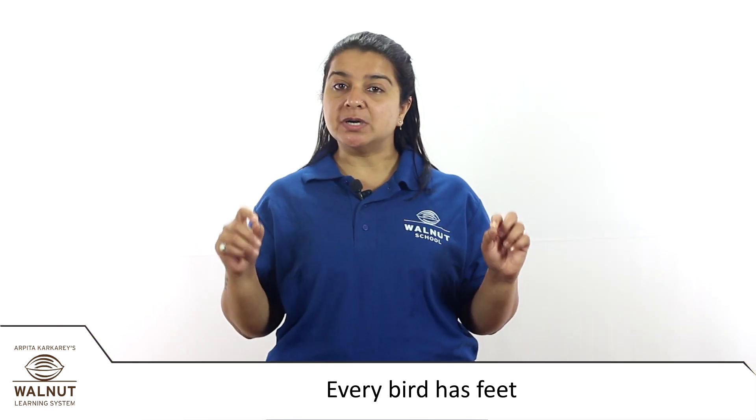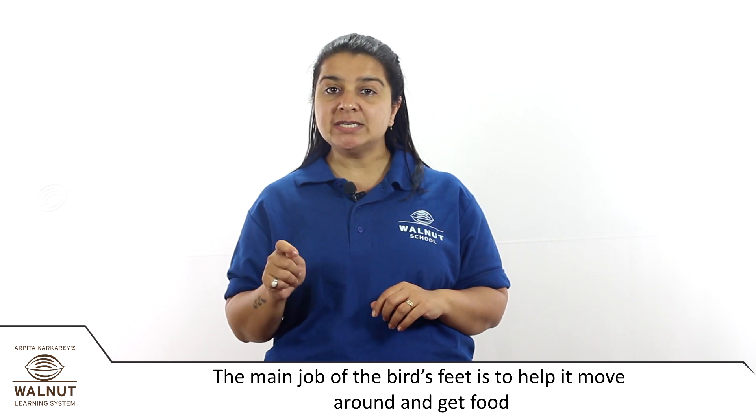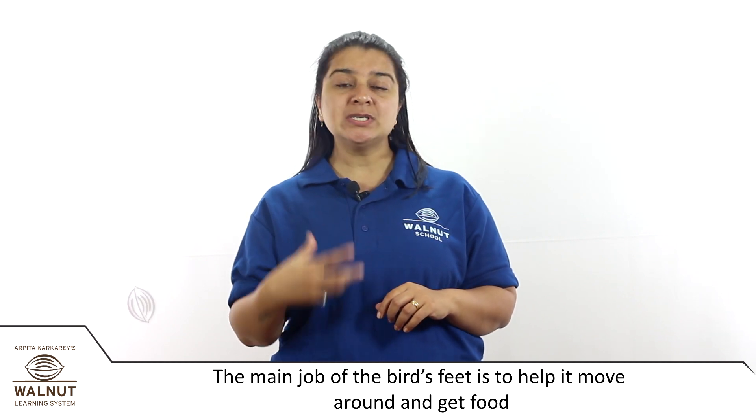Every bird has feet too. The main job of the bird's feet is to help it move around and get food. By looking at a bird's feet, we get clues about where the bird lives and how it moves.